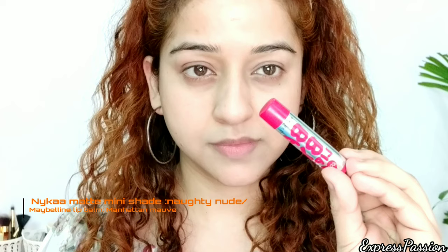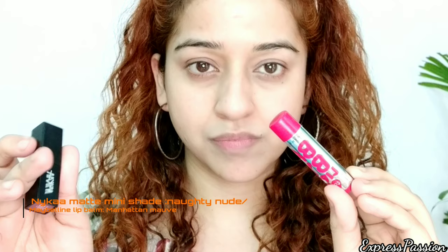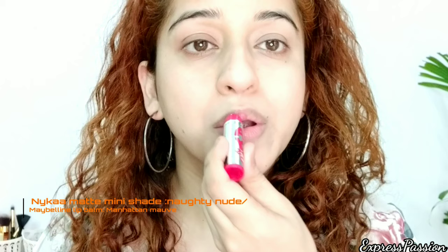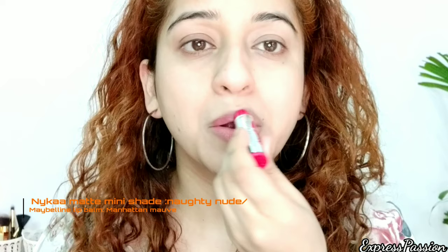I always use fingers to blend my concealer because it warms up the product and gives a better blending effect. Look at the difference — how polished my face looks! Now I'll move on to either a pink lip balm, Maybelline Manhattan Mauve, or a nude lipstick. Today let's go with the pink one — this is my secret way of doing makeup.